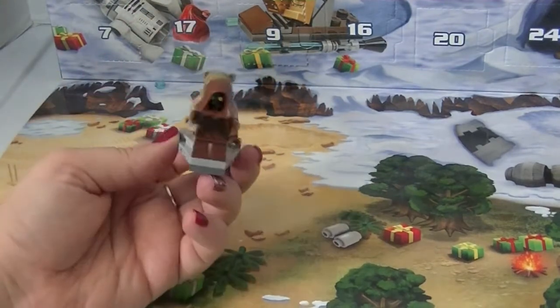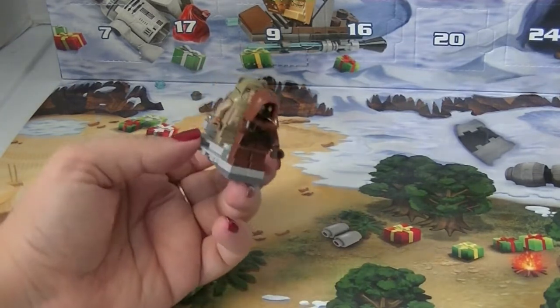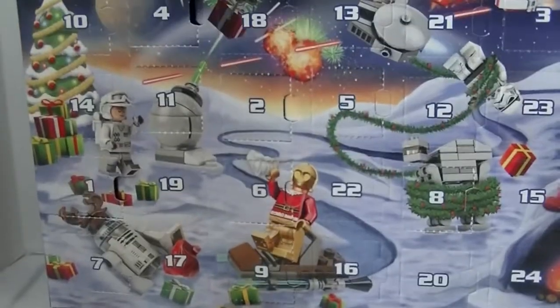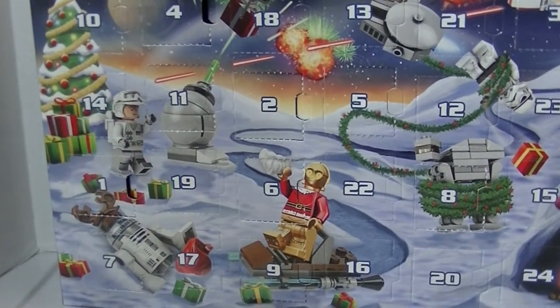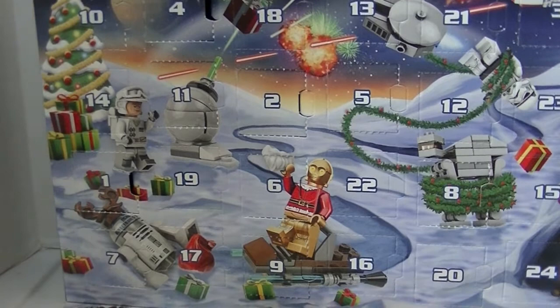Hey guys, do you want to open up another piece of the Lego Star Wars Advent Calendar? Sure, why not! Let's see — it's Day 12. Yes, it's Day 12! Back here in the snowy mountains, let's see what we've got today.